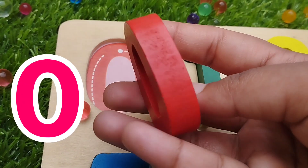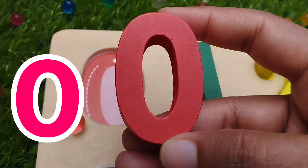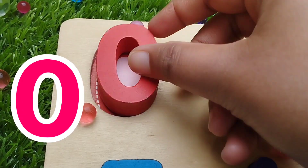This is number 0. 0 is the first number. 0 is the round shape.